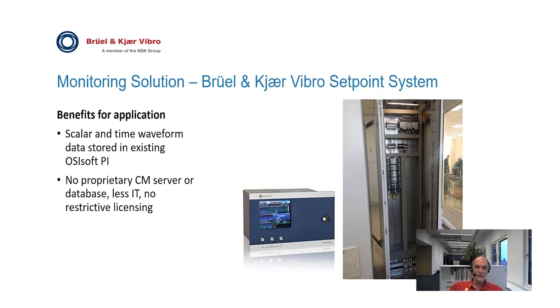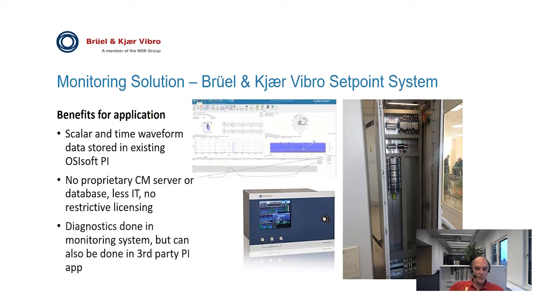Condition monitoring functionality such as monitoring to alarm limits, notification of alarms, reporting, and other functions can all be done in PI and other systems. The end result is that there are no proprietary IT servers to maintain and there is no restrictive licensing for sharing and accessing data. Time waveform data is stored in PI, so the setpoint diagnostic software can import this data for post-processing analysis, which can be used for diagnostics or root cause analysis. Other third-party systems can also access the time waveform data stored in PI. The scalar and time waveform data can also be used for automatic decision support for diagnostics.